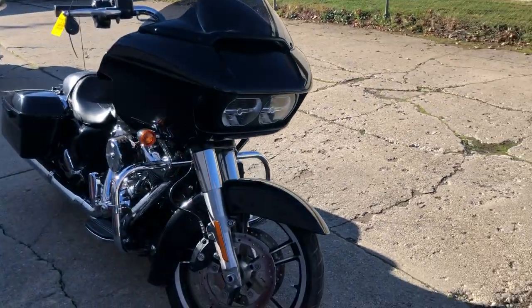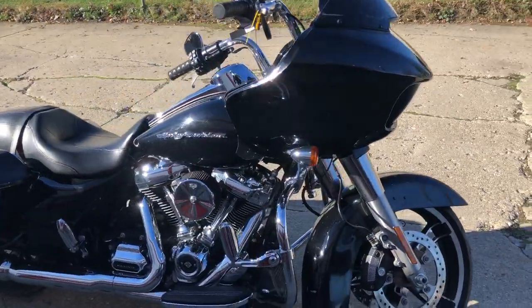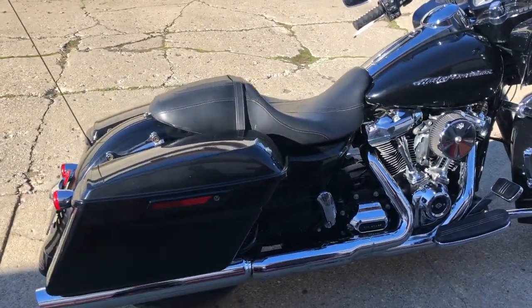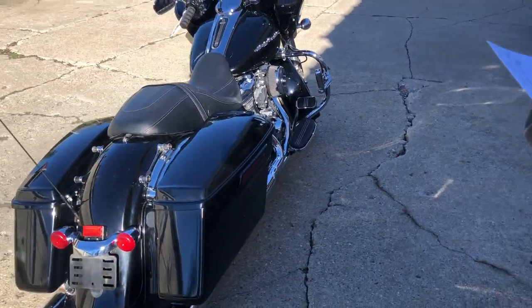This one's all stock except the K&N Airtake and the Deluxe Highway Pegs. You've got an oversized LED screen, Bluetooth stereo, navigation system, security and more. This thing's just been serviced at the shop. Ready to go.